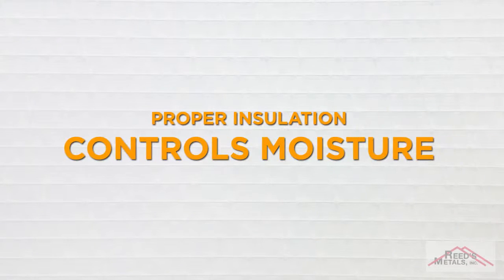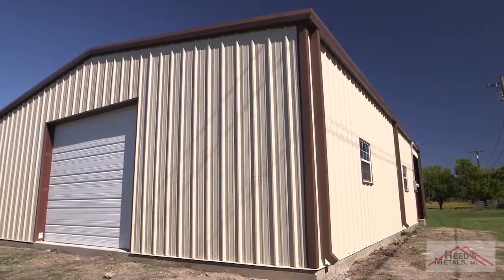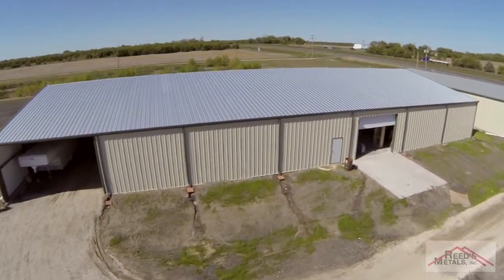Here are the facts. Proper insulation controls moisture. Most likely a big reason you're purchasing a steel building is because you want to protect your equipment, livestock, or personal belongings from the weather. Without insulation in your steel building, when the temperature and the dew point are at the wrong combination, you'll have condensation buildup on the interior side of the building, dripping moisture or raining on the very items you intended to protect. Insulation is designed to prevent condensation.